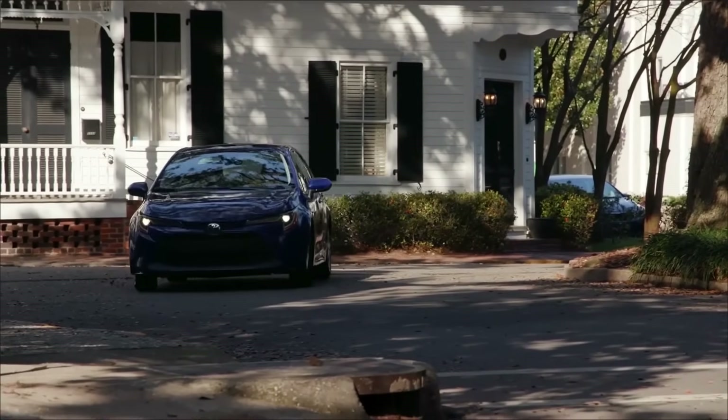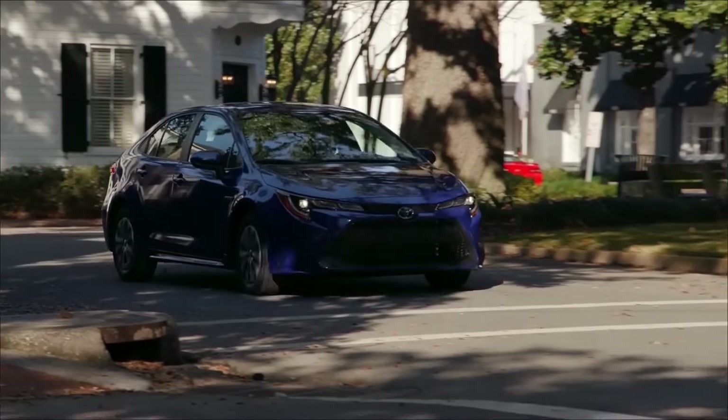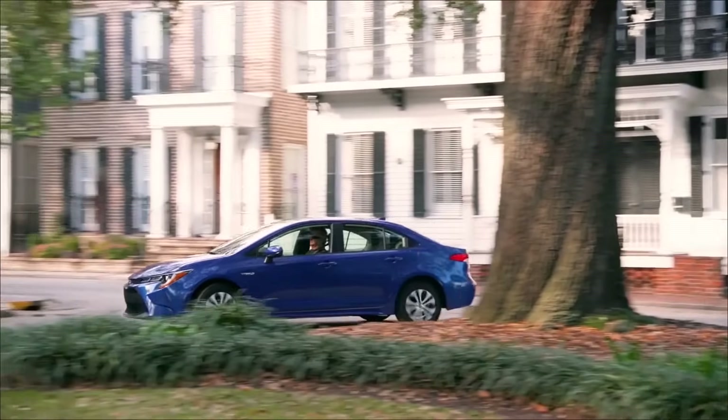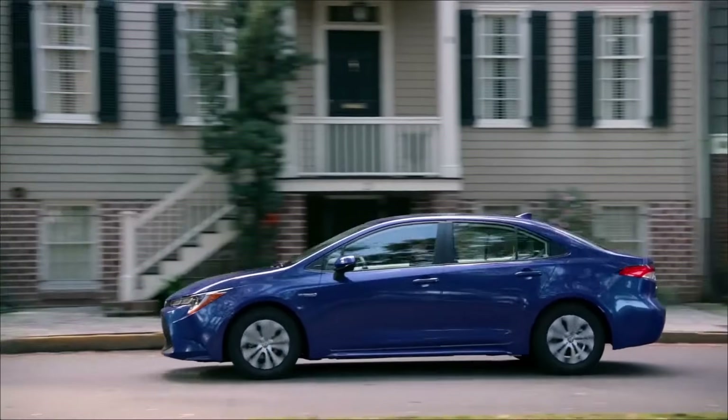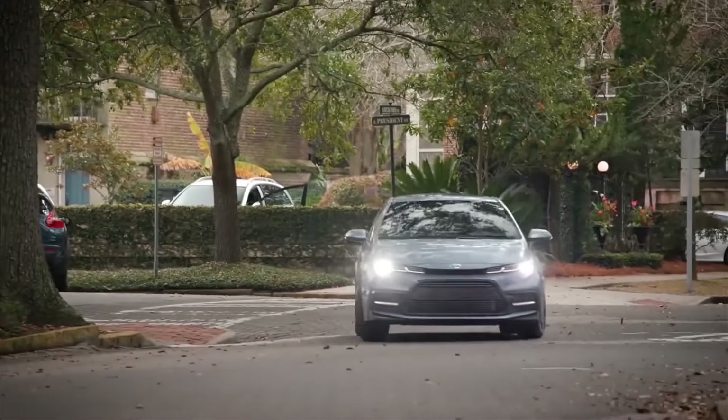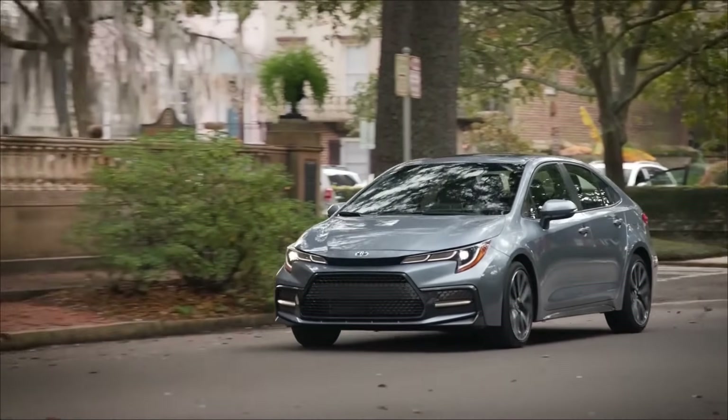You also get great fuel economy with the Corolla, similar to that of the Civic, and the Corolla also offers the option of a hybrid drivetrain, which offers mind-blowing fuel efficiency — upwards of 55 miles per gallon or 4.5 liters per 100 kilometers, which is absolutely amazing.